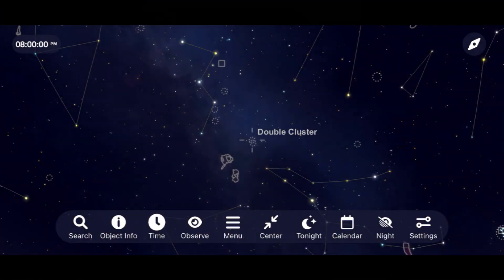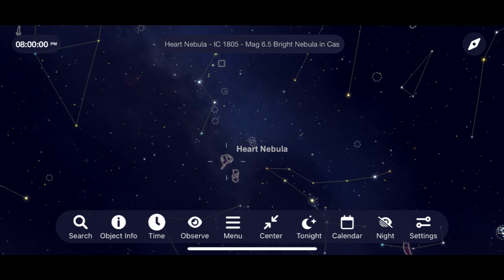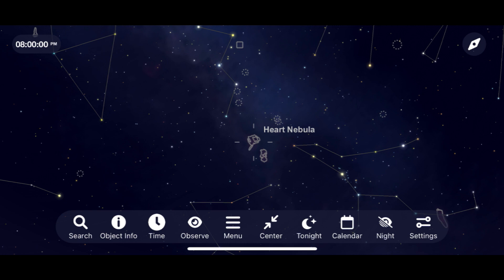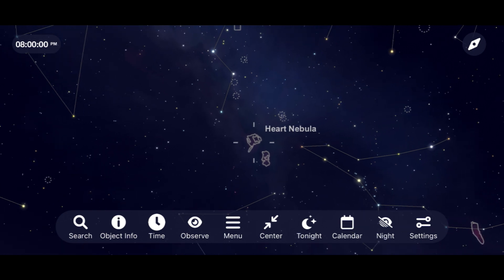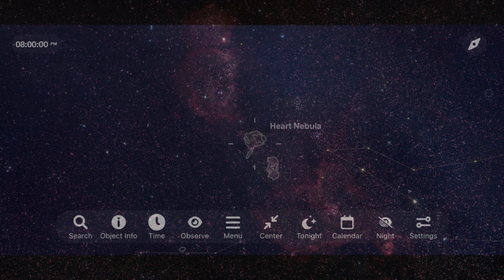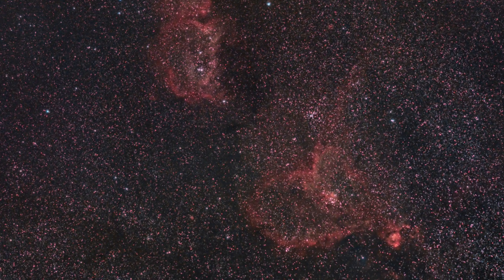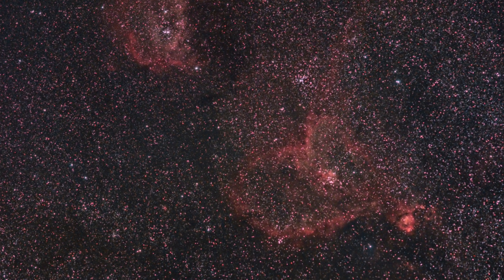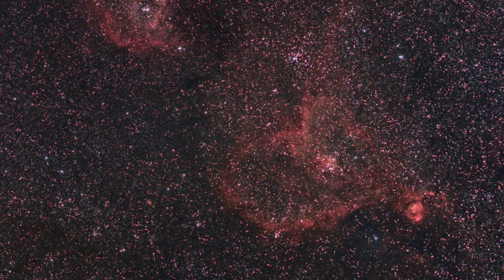Let's move over to the constellation Cassiopeia for our next object, which I've actually never seen visually through a telescope, but it's one of my favorites every year to go out and image with long exposure astrophotography: the Heart and Soul Nebulas. Located about six to seven thousand light years away from Earth, I was able to capture over two hours worth of data on this target using my Canon SL2, Ioptron Skyguider Pro, and 135mm Samyang lens fitted with a CLS light pollution filter to bring out the faint red glow emitting from this beautiful target.